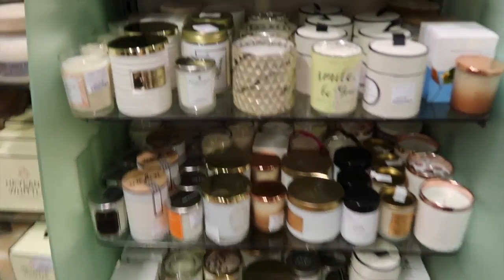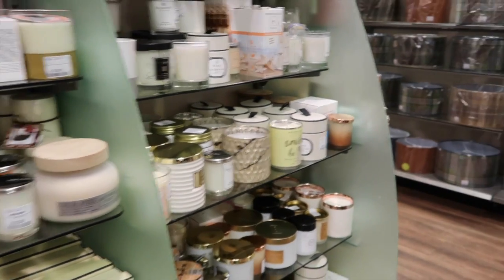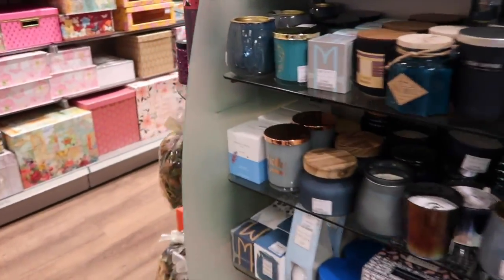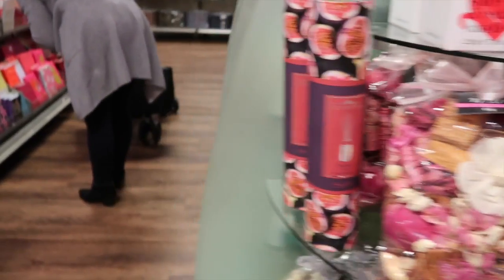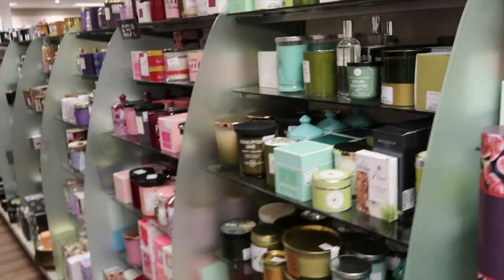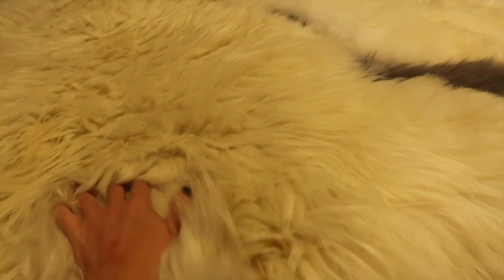This is always my favourite aisle at HomeSense — the scented candles. I normally get a very expensive brand here, and I'm not going to tell you which one, for less than half price. And now I think I'm in sheepskin heaven. I've got all different kinds of fluffiness, a few different colours — the hair is longer on this one. These are gorgeous. Which one am I going to get?